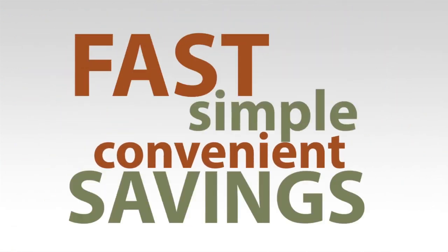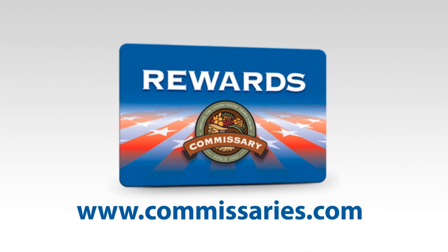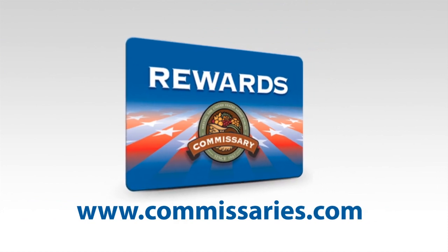Fast, simple, convenient savings. So sign up today. So what are you waiting for? Start saving the easy way today. Additional savings are just a click away.